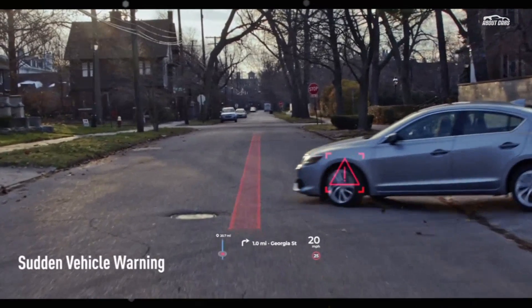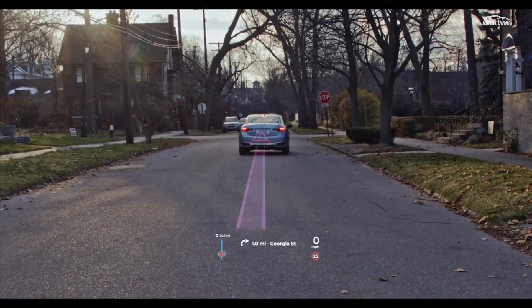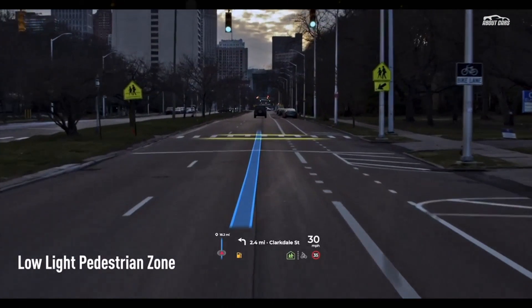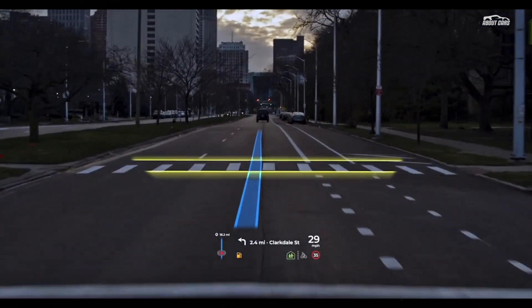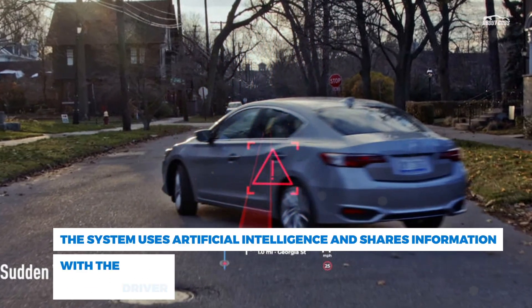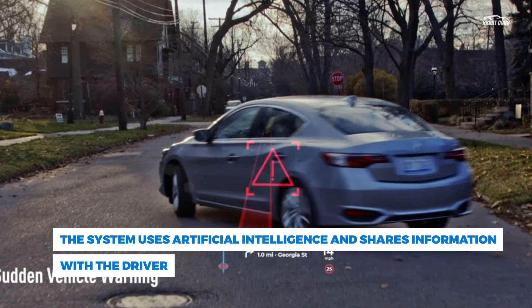Panasonic Automotive has gone a few steps further with its own AR HUD that it unveiled at the annual CES technology conference. The Panasonic Automotive AR HUD system uses artificial intelligence similar to what we've seen used by driver assistance systems such as the Tesla Full Self-Driving beta.